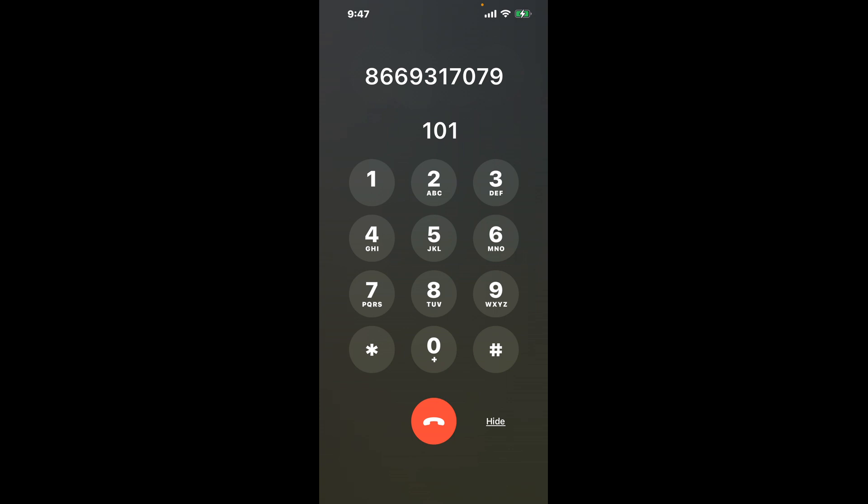First, dial 866-931-7079. Once connected, here's a neat trick to bypass the automated messages: dial the combination 101.